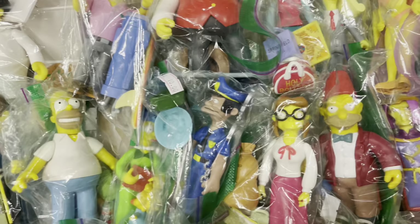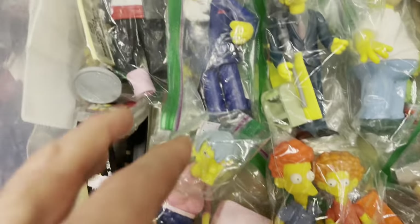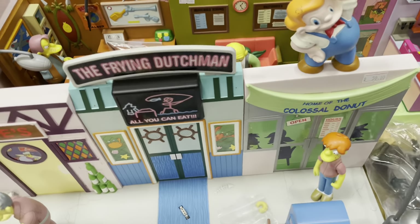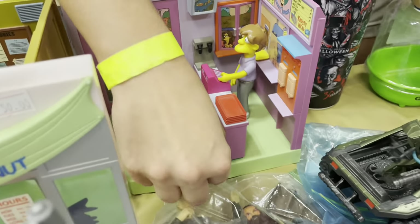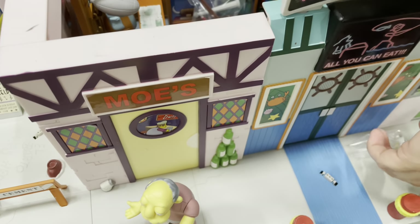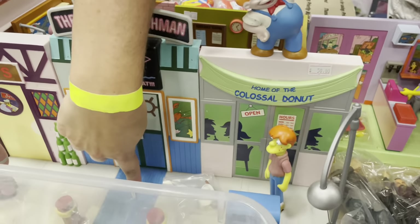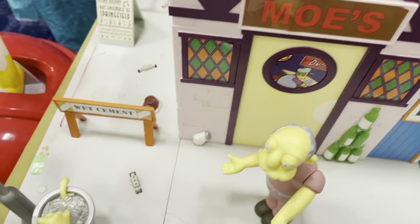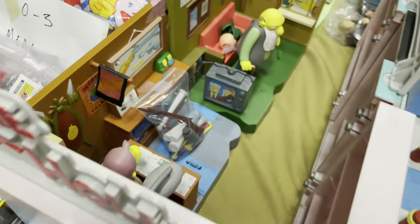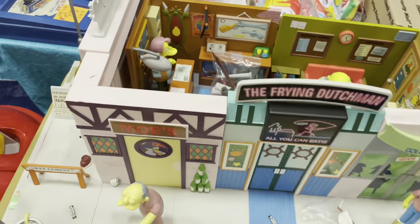Whoa, a ton of Simpsons figures. These are cool — Bart with a skateboard, Krusty, all of Springfield. These playsets work too — they have sounds. Oh, they do? You press the little buttons, like the cash register. Oh, that's cool. It displays really well. We got Moe's Tavern, the Frying Dutchman. You put the figures on the spot and they interact with it. The Jazz Hole. That's really great. Yeah, I've never seen this before.